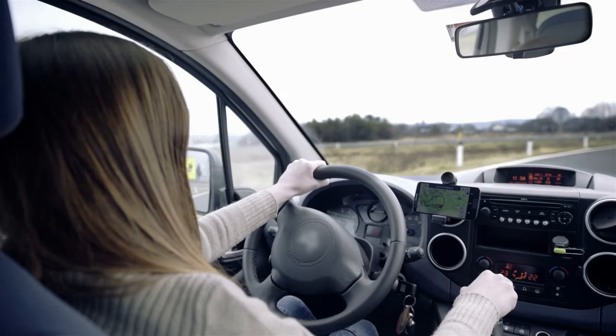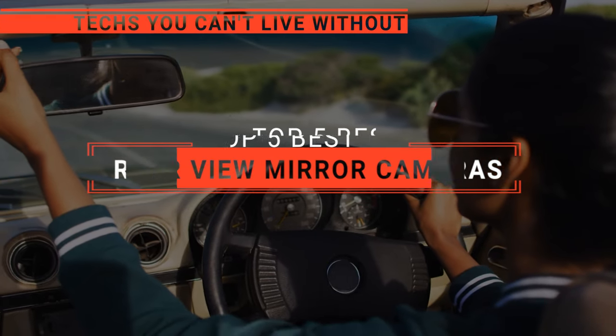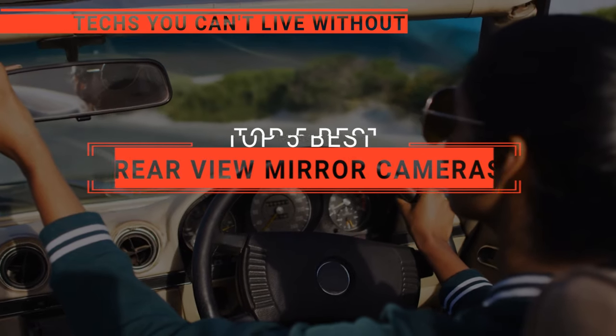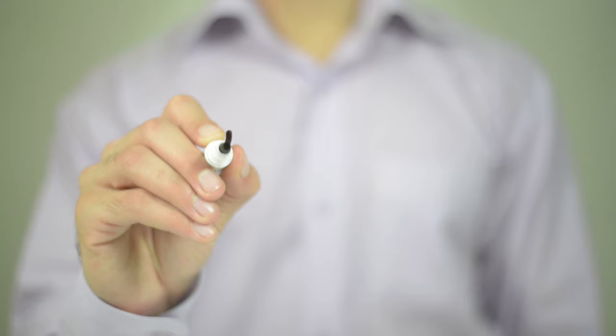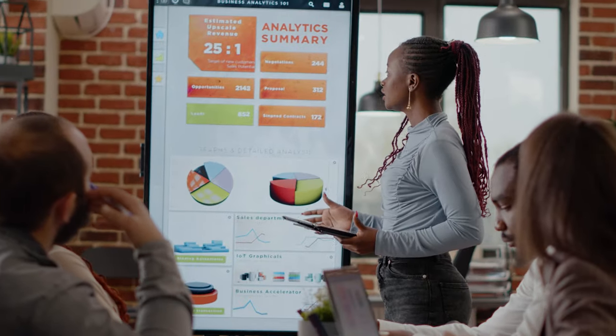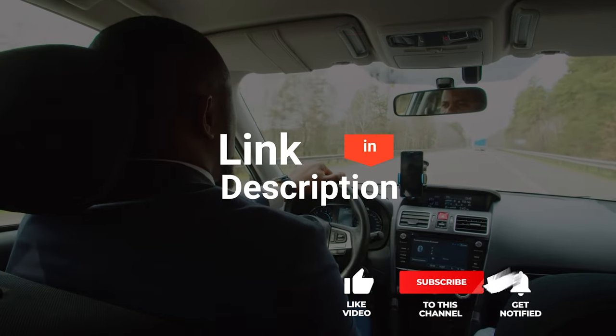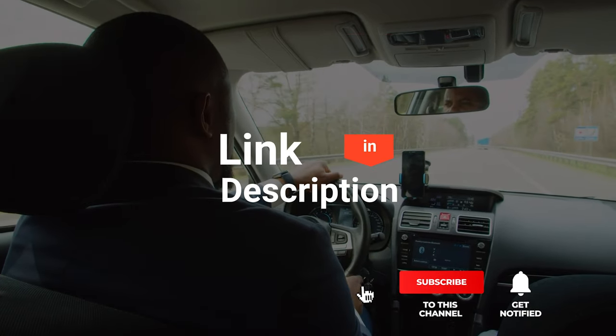Rearview mirror cameras provide a clear, real-time view of what's happening behind, making them your key to safer, stress-free driving. In this video, we are going to look at the top five rearview mirror cameras available on the market today and tell you which one is best for you. We made this list based on our own opinions, research, and customer reviews, considering their quality, features, and values. If you want more information and updated pricing on the products mentioned, be sure to check the links in the description box below.